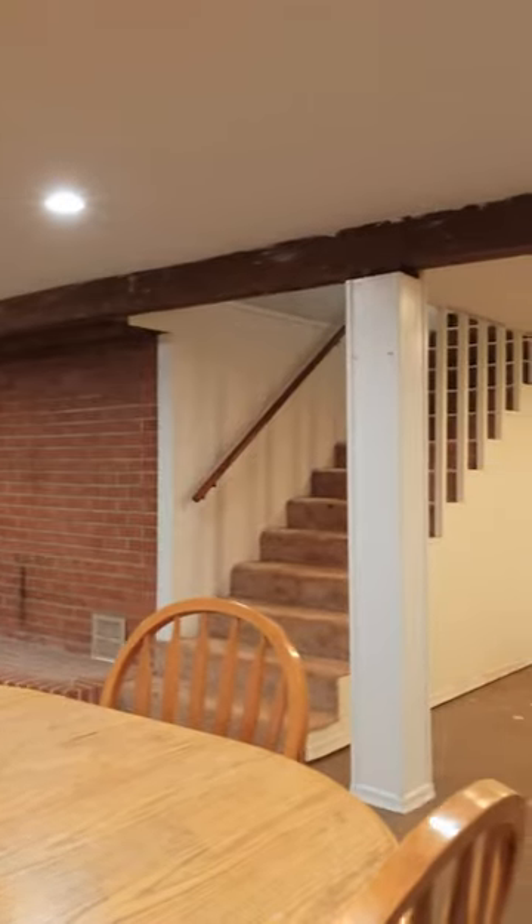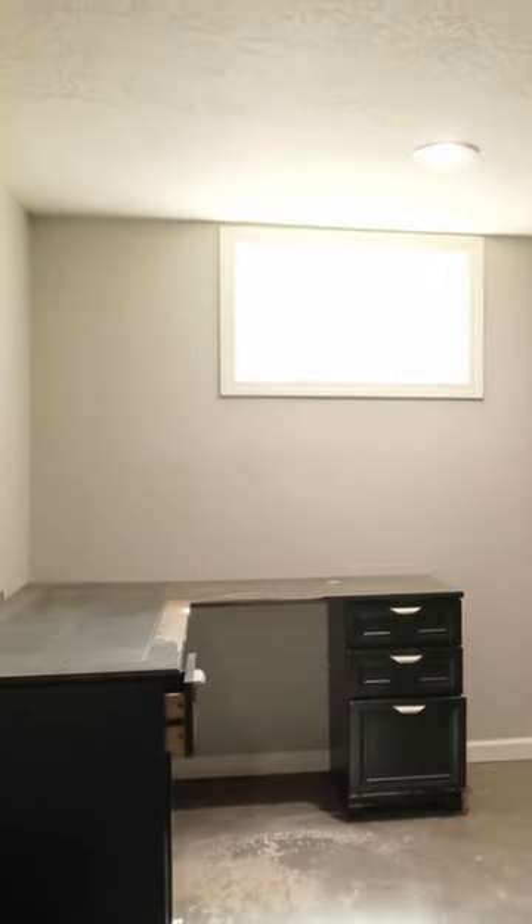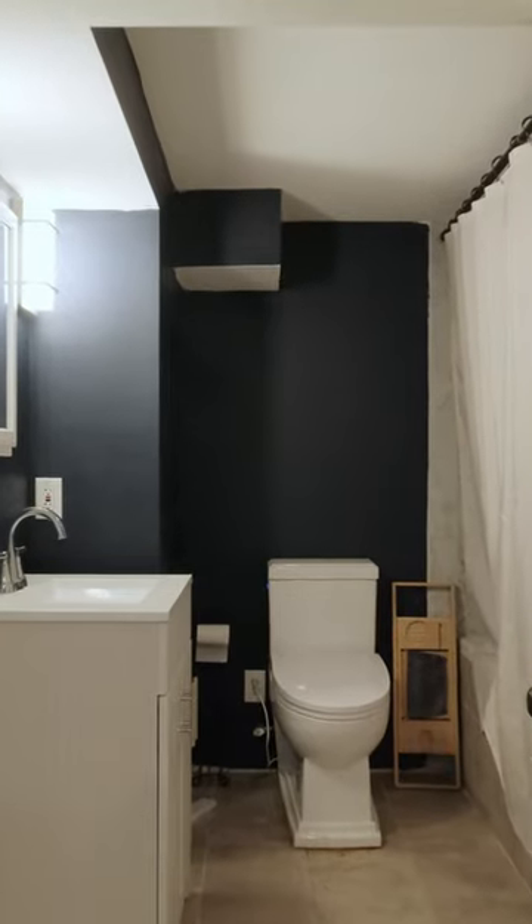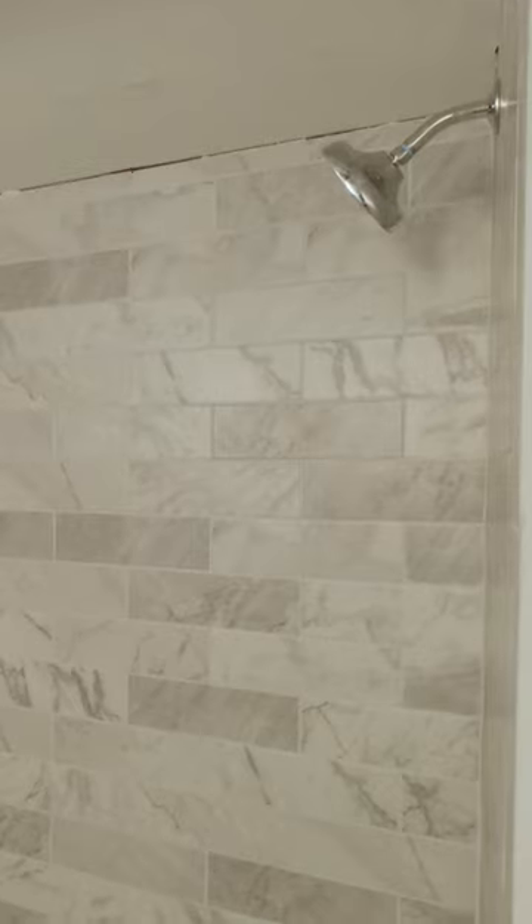Another awesome feature of the home is the basement. Fully equipped with a bathroom, bedroom space, living room, and kitchen, this home includes dual living possibilities, giving you flexibility for family, guests, or rental opportunities.